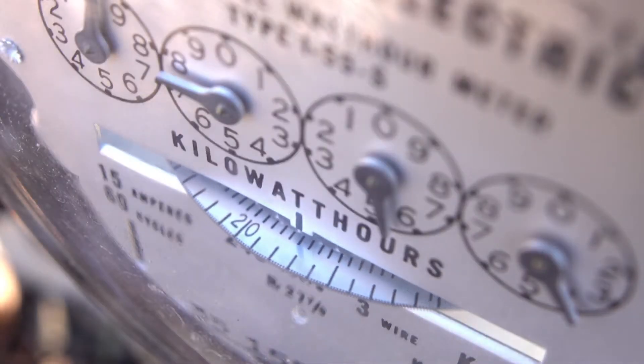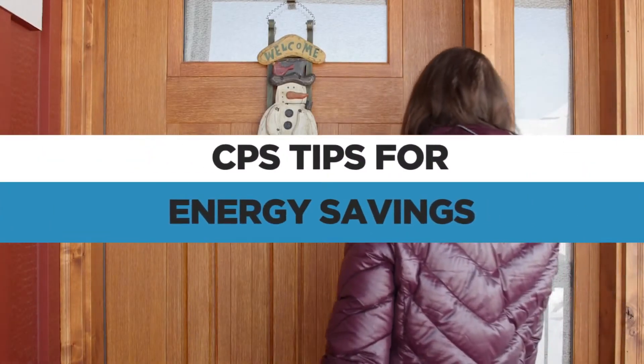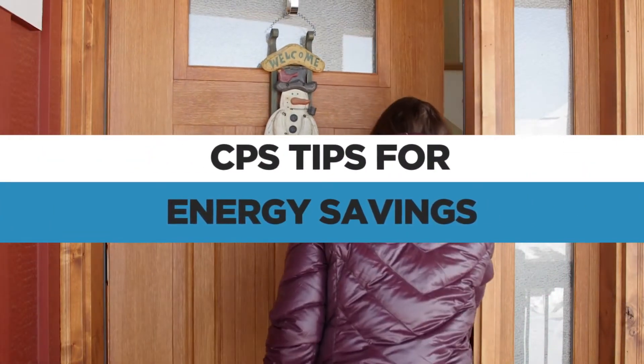Did you know that your heating system uses more than half of the energy in your home? If you make a few changes in your habits, you can actually save money during the colder months of the year.